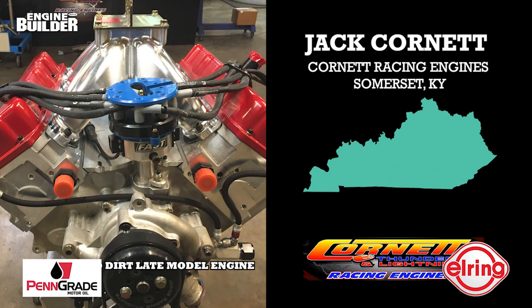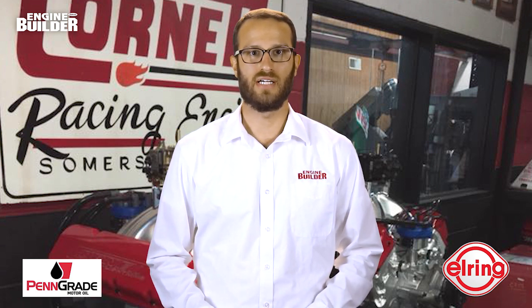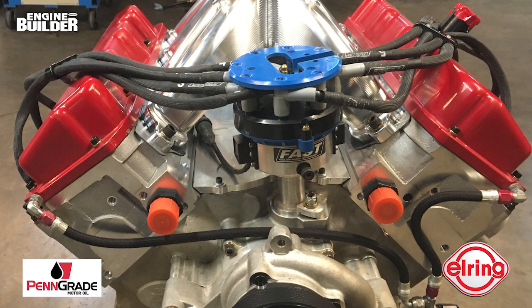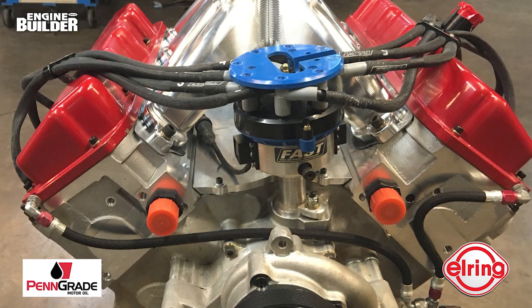Today his shop, Cornett Racing Engines in Somerset, Kentucky, builds engines for asphalt oval track, dirt oval track, truck pulling, dirt late model, open-wheel modifieds, and the occasional street and drag engine. Cornett recently built this 433 CID Ford dirt late model engine, and we're going to tell you all about it in this edition of Engine of the Week.